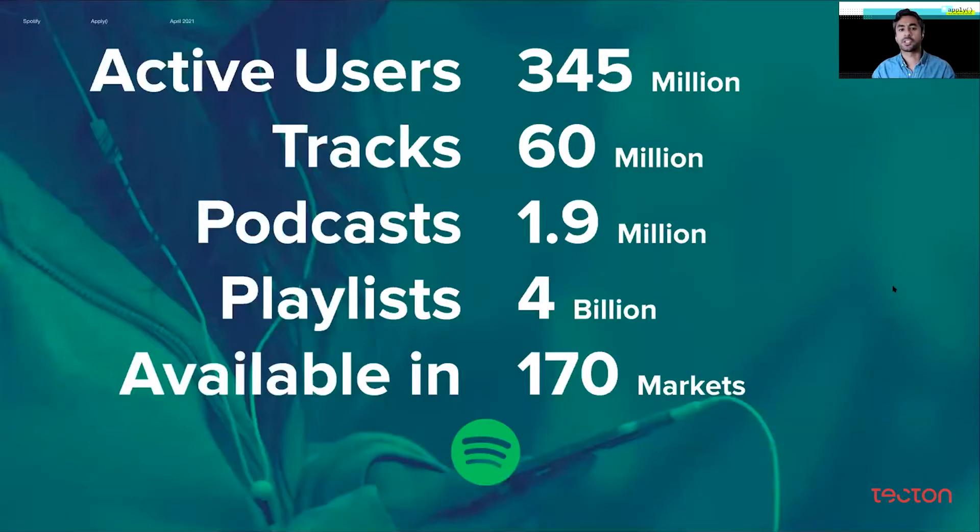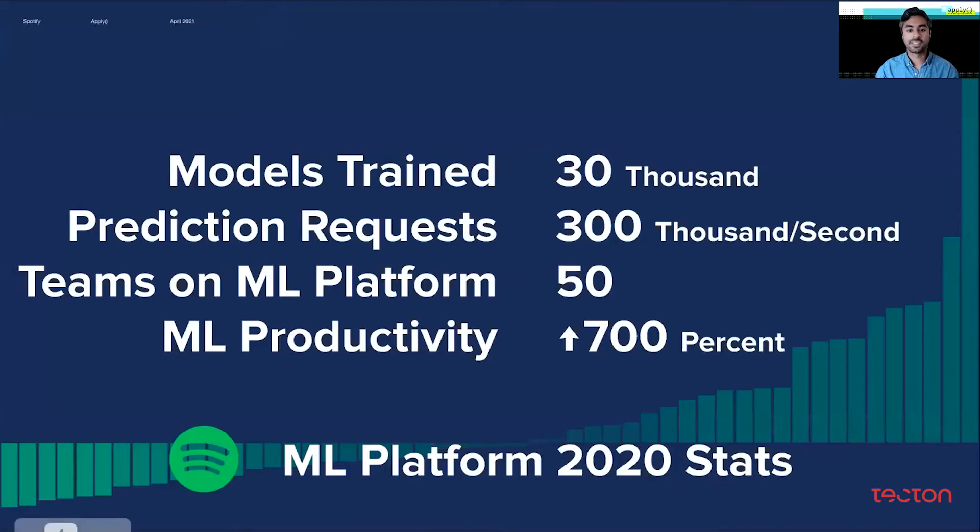Spotify is a product used all over the world by hundreds of millions of people every month who are constantly accessing and interacting with billions of catalog items. This slide has some big numbers, but really the main takeaway is we have a lot of data and it's growing constantly. All of that data is meaningful to continue providing a better experience to our users, with the number of use cases that leverage ML increasing. The ML platform is the infrastructure that ties all of these pieces together and helps us level up the rate of ML at Spotify.